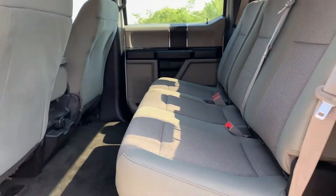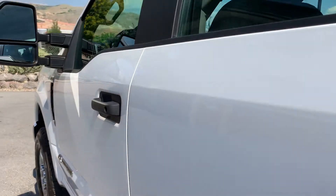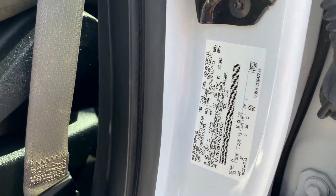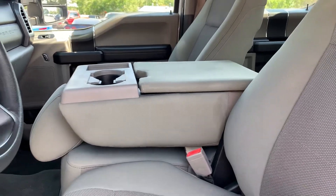It does have gray fabric in the middle. There's an additional power supply right there in the middle. I'm going to give you a shout out of the VIN.